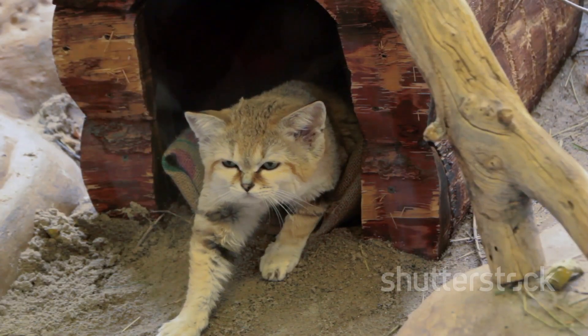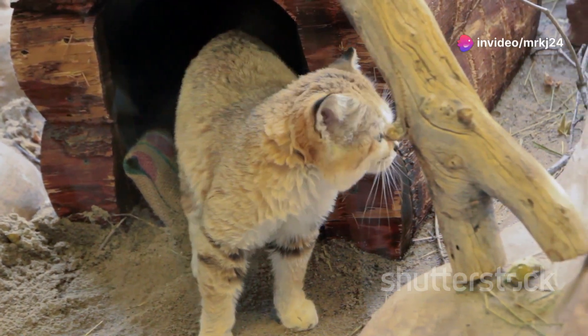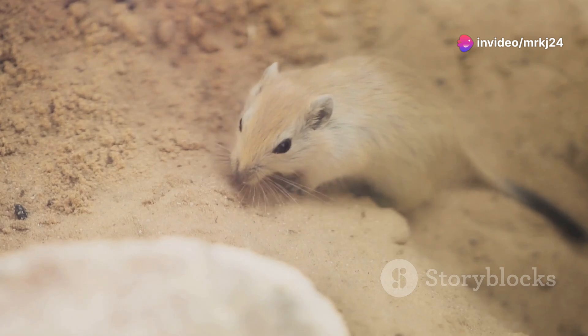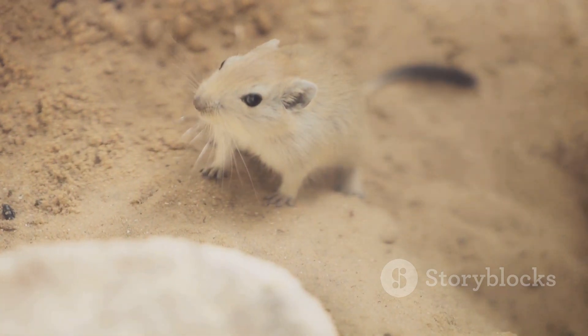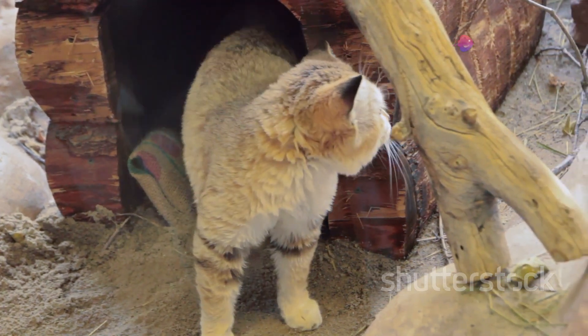The sand cat's fur blends seamlessly with the desert landscape, allowing it to remain unseen by both prey and predators. Their nightly hunts are a dance of patience and precision, often lasting hours, and when they finally pounce it's a sight to behold — a perfect display of nature's elegance.